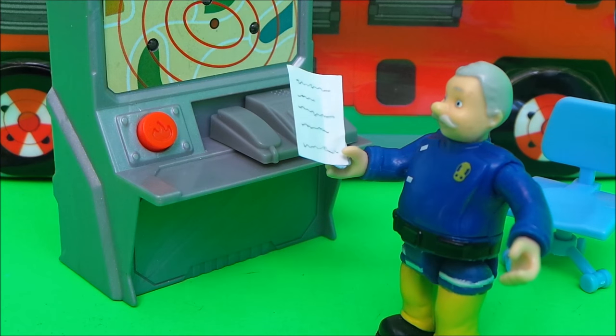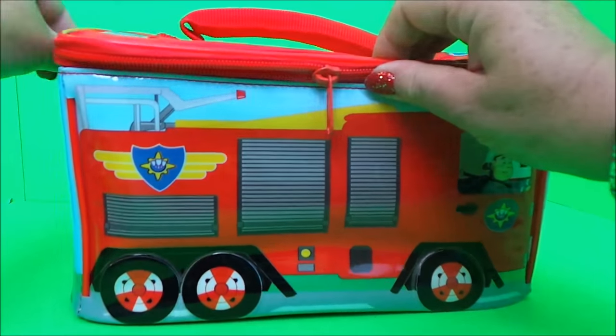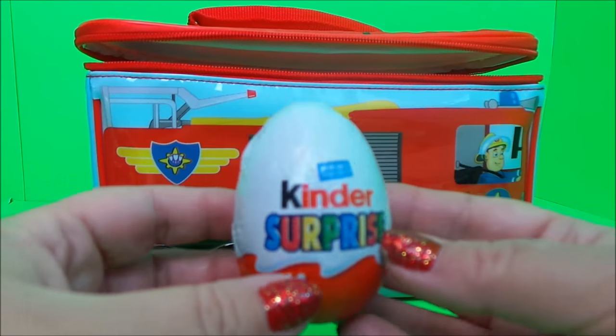He has a very important message for Fireman Sam. That's very cool! And let's see what we have next — oh wow, it's a Kinder Egg surprise!